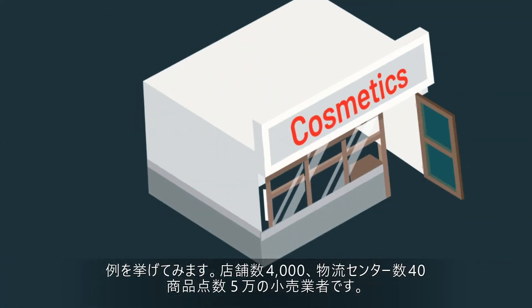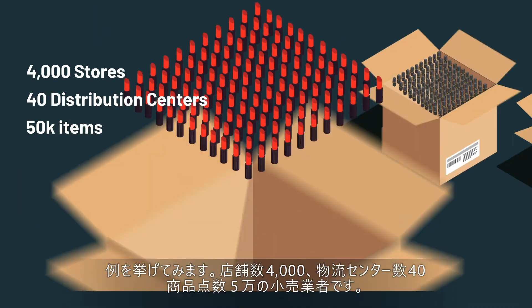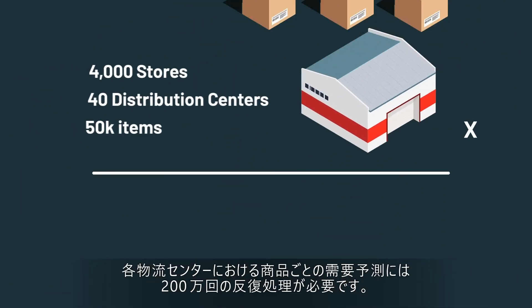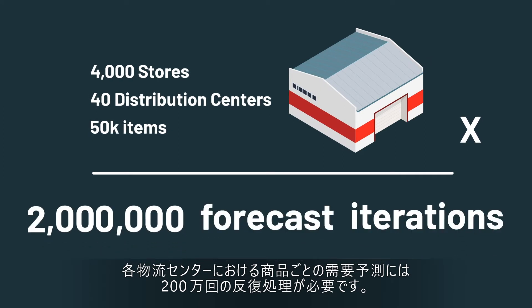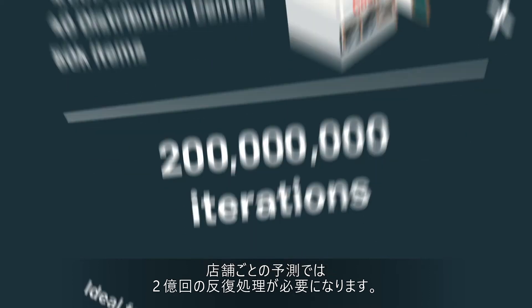Take, for example, a retailer with 4,000 stores, 40 distribution centers, and 50,000 items. Building item-level forecasts at the distribution center level requires 2 million forecast iterations. If we went to the store level, that number would jump to 200 million iterations.